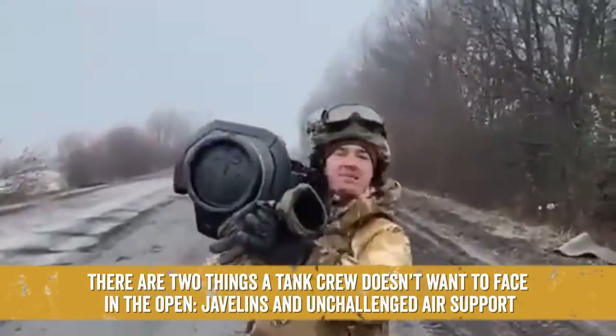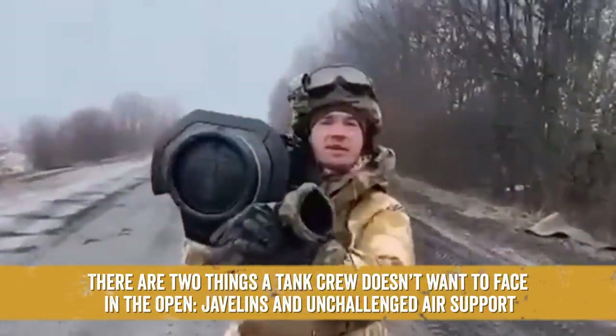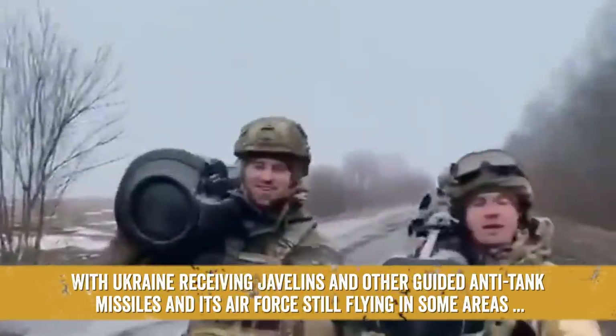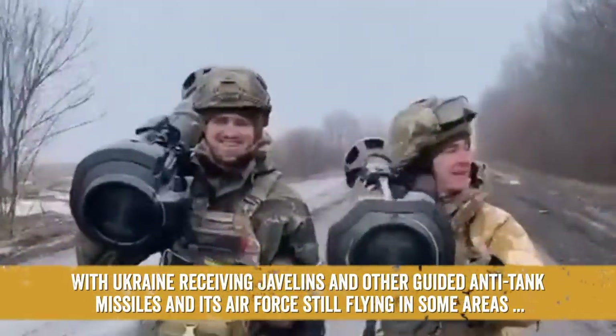There are two things a tank crew doesn't want to face in the open: Javelins and unchallenged air support. With Ukraine receiving Javelins and other guided anti-tank missiles, and its air force still flying in some areas, Ukraine boasts a formidable anti-tank force.